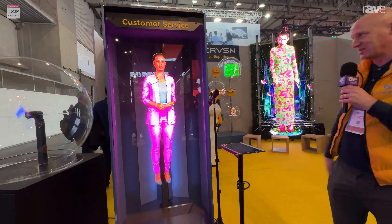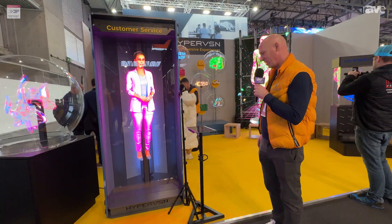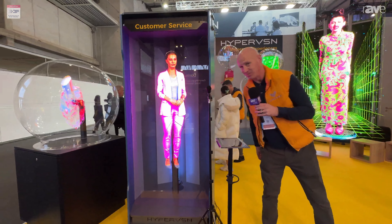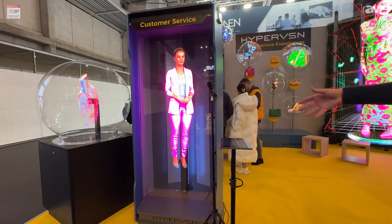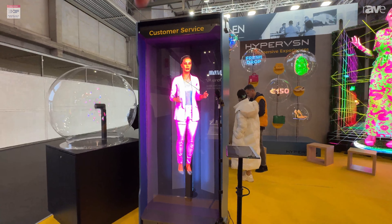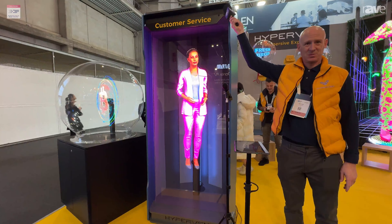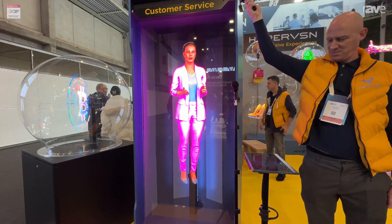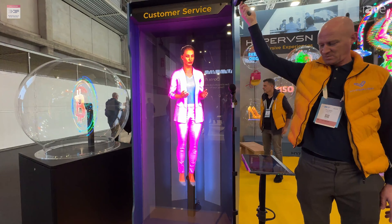I'll just wait for her to finish — she does talk quite a lot. So if I tap here: 'Luna, can you tell me about Barcelona?' Now she's going to go away and search for the answer. It is known for its unique architecture, including the famous Sagrada Familia and Park Güell, both designed by Antoni Gaudí. The city is also known for its vibrant culture, beautiful beaches, and delicious cuisine.